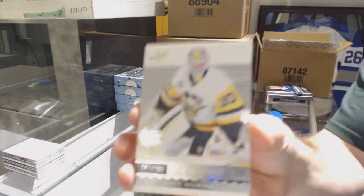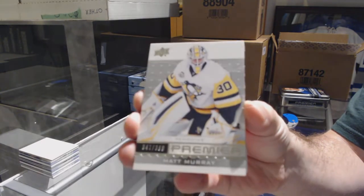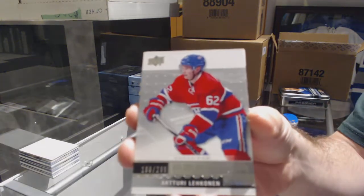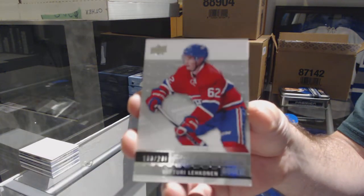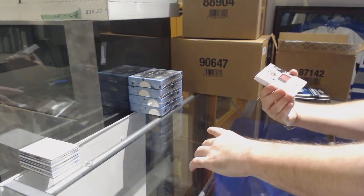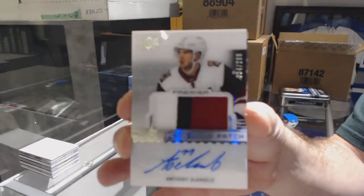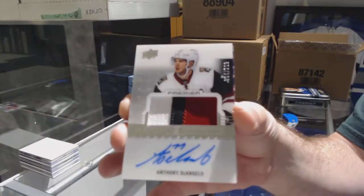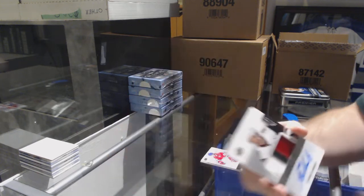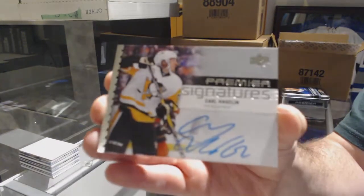For the Penguins, Matt Murray at $3.99. For the Montreal Canadiens, the $2.99 — Artturi Lehkonen. For the Coyotes, the $2.99 three-color rookie patch auto — Anthony D'Angelo. For the Penguins, premier signatures — Carl Hagelin.